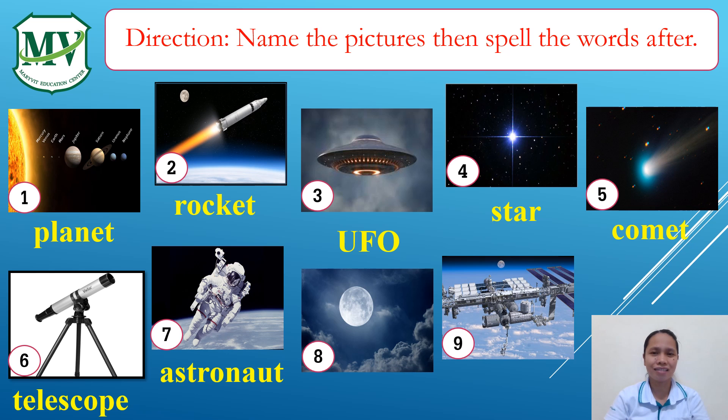Eight: Moon. M-O-O-N. Moon. Nine: Space Station. S-P-A-C-E S-T-A-T-I-O-N. Space Station.